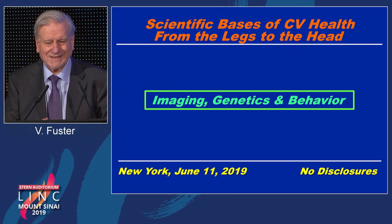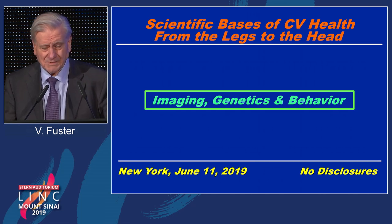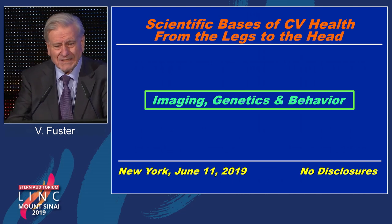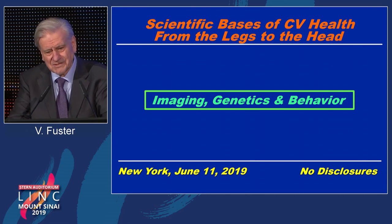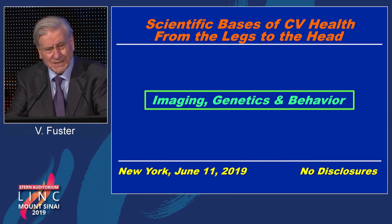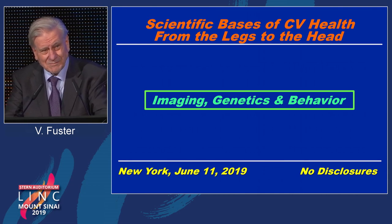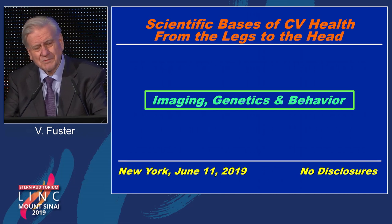We are moving more and more into understanding health and preventing disease, and we should continue to work with disease. But my main point today is to say there is an alarm system that we have to become aware of in this subclinical disease before the manifestations take place. And actually the first alarm is in the legs. What kills people are the heart and the brain, but the legs really begin to tell what may happen, and we should be very aware of.